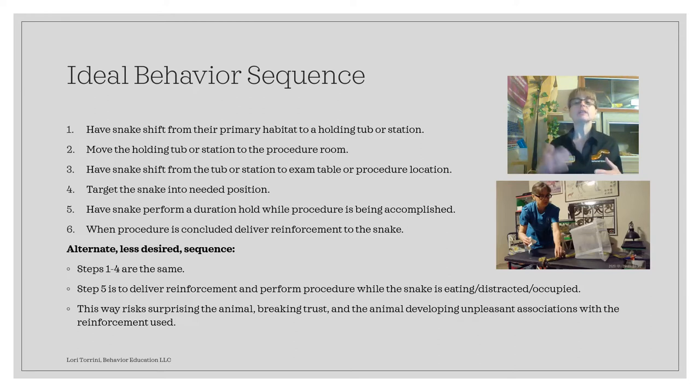What can happen if you did this over and over — which with TC we're not, it was a one-time thing — is the animal could develop an unpleasant association with whatever reinforcement you're using if you continue to do an aversive procedure while they're being reinforced. If we were going to continually be injecting Tau Ceti, say he was sick and needed routine injections every day or every three days, he might start to see the food as aversive. While it's not ideal, we used it with TC because it was a one-time thing, he's been with us a year and a half, and he's very habituated to handling and being touched while he's eating. Because we had a little issue with him focusing on Jim as the handler, I asked Jim to deliver the reinforcement, and once TC was occupied eating, I did the microchip implant, and it worked out fine.